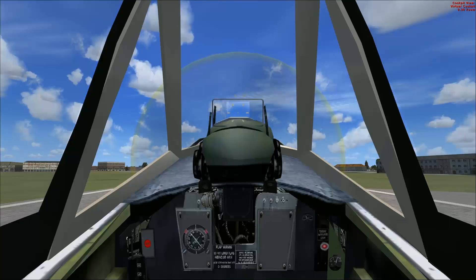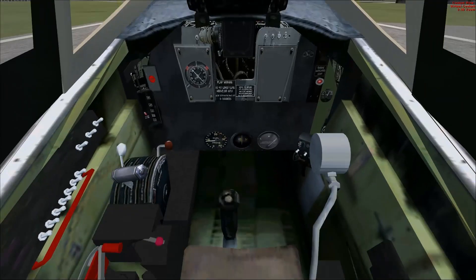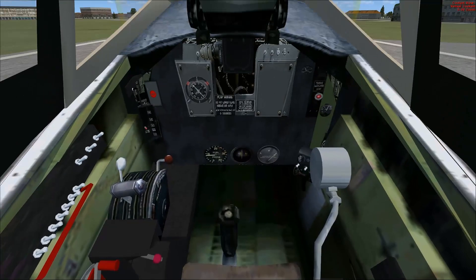Interior-wise, it's not the most amazing cockpit. In fact, I'm thinking it's missing a few important gauges like altitude and airspeed, to name two I can think of right off the bat. Kind of a problem.